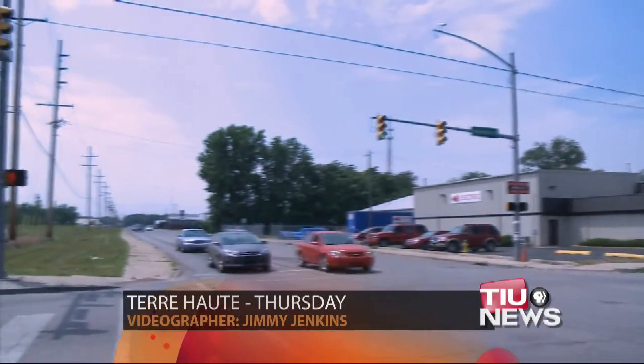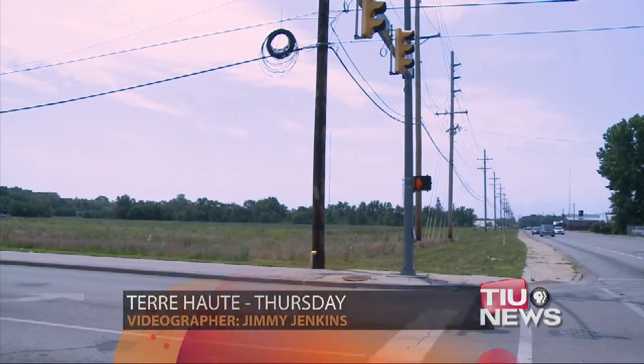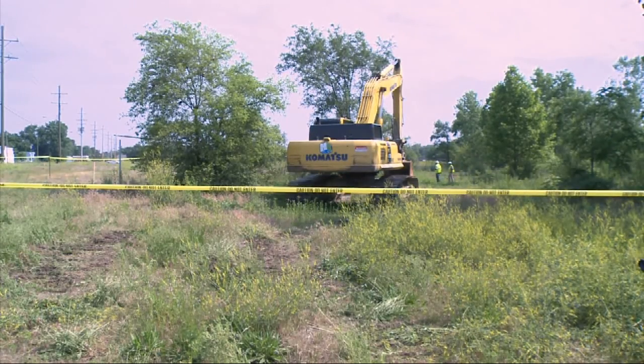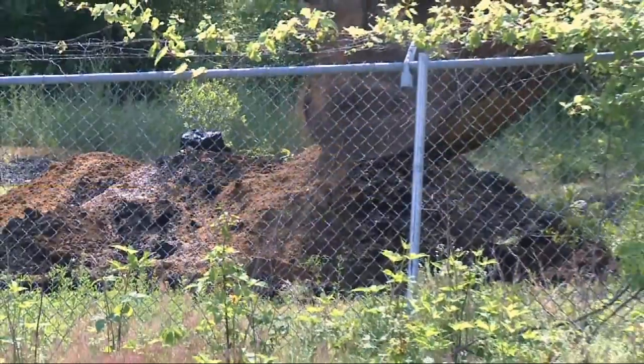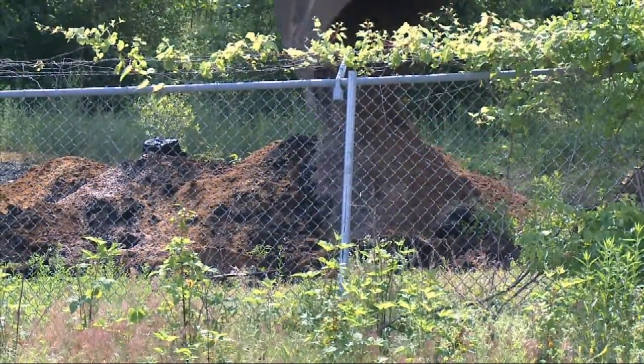The city has hired contractors to reclaim the 20 acres of contaminated land that sits at the corner of 13th and Holman Streets. Once the home of the Terre Haute Coke and Carbon Plant, the expansive site has been abandoned for decades. Since taking ownership in 2010, the city has begun efforts to make the site feasible for commercial development.